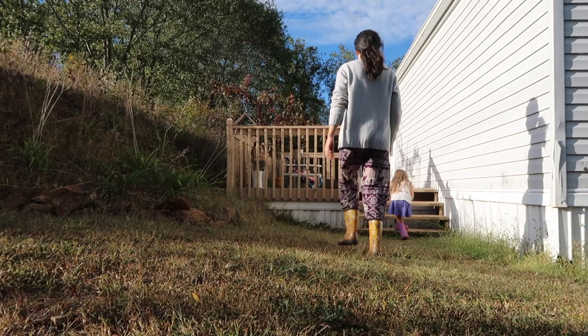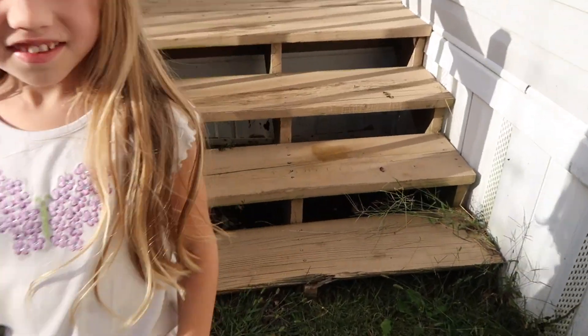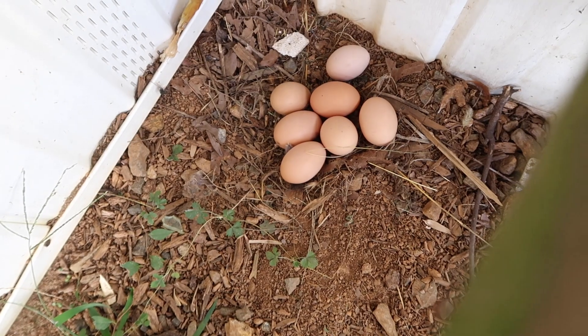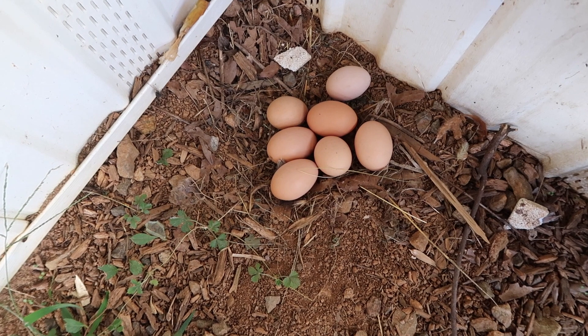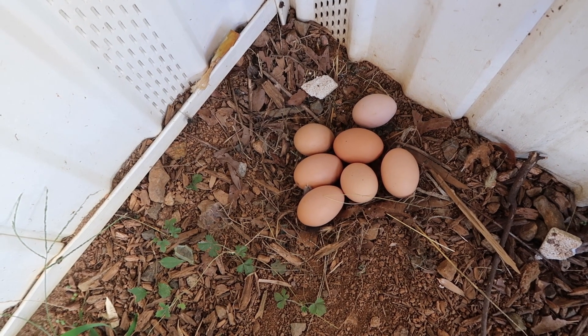Oh my goodness! We found them right in between the steps here. Underneath our porch steps we have one, two, three, four, five, six, seven eggs! So we found our eggs — now we have to figure out how to get them out.